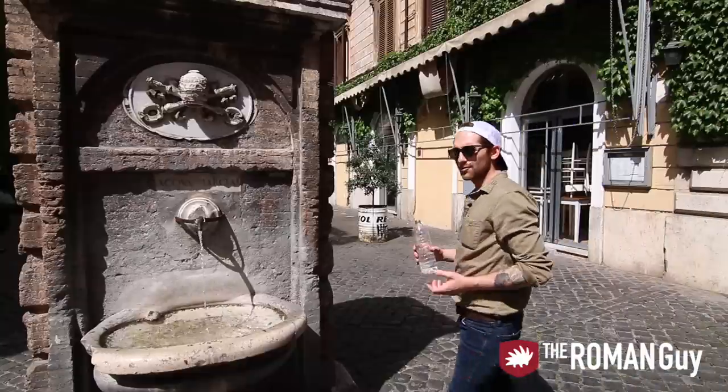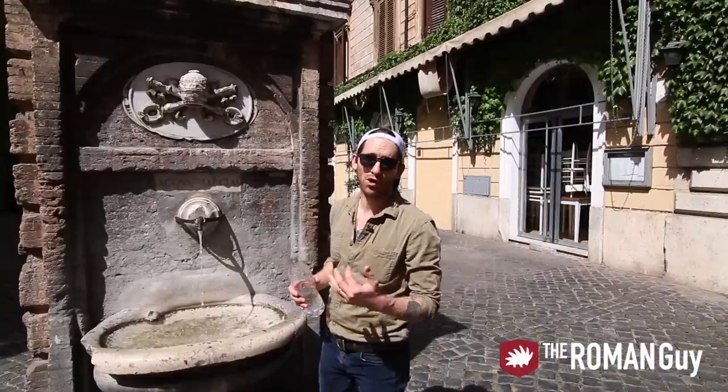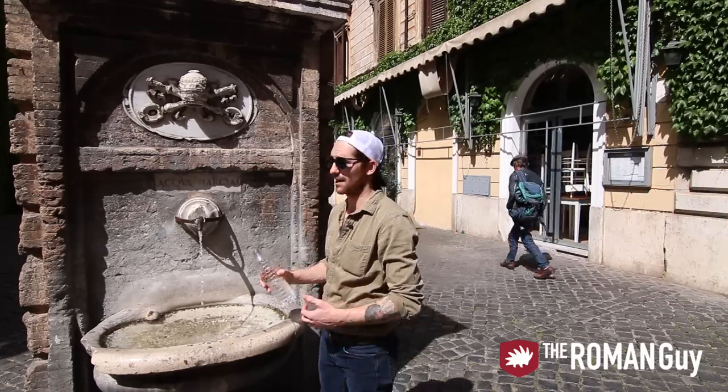Remember that bottle of water I told you to get before the Vatican? I told you it'd come in handy. These fountains are everywhere — this one's on Borgo Pio right at the end. We're about to get lunch, I'm just going to fill up real quick. I'm parched, I want to stay hydrated.